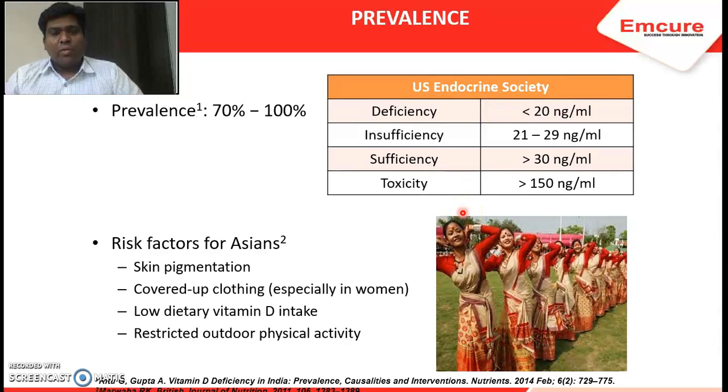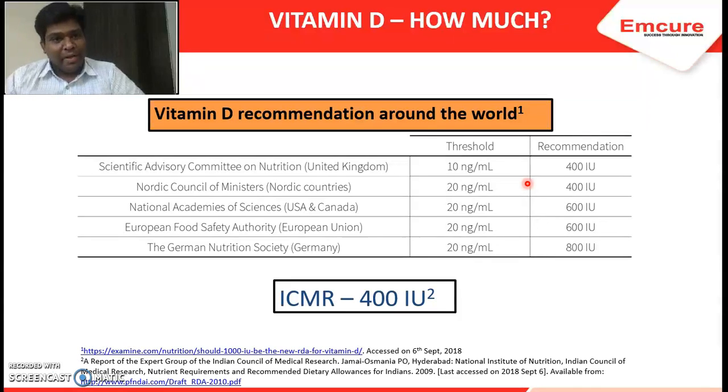Toxicity is very unlikely to happen. If levels go beyond 150 nanograms per ml, that is when toxicity can occur, but it is very, very unlikely. How much is the ideal vitamin D to be consumed? Various international committees have recommended 400 to 800 international units. In India, the ICMR — the Indian Council of Medical Research at Hyderabad — has suggested 400 IU as the minimum requirement in the RDA. We should not consume less than that.